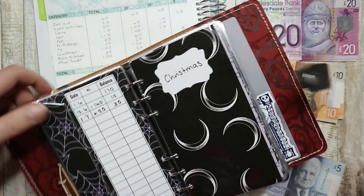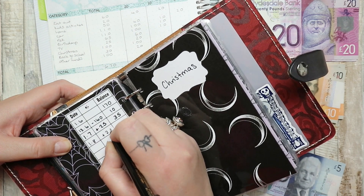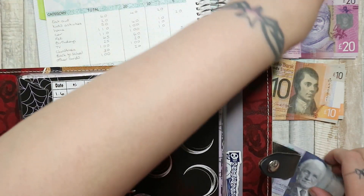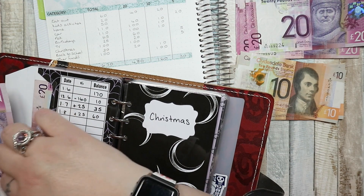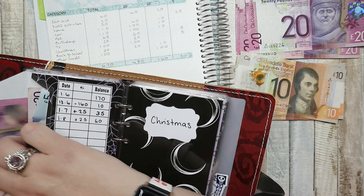TV is getting £25. I don't think we've got anything due to come out of here this month — most of our TV subscriptions are due at the beginning of the year to be honest.